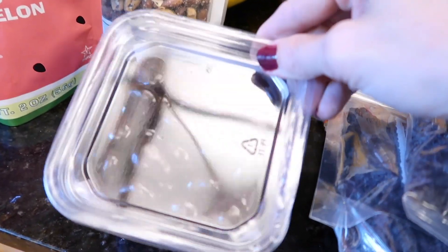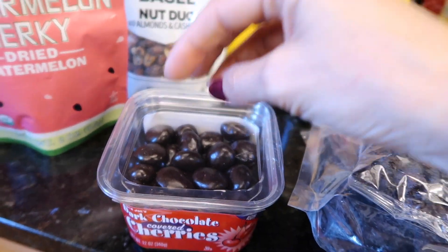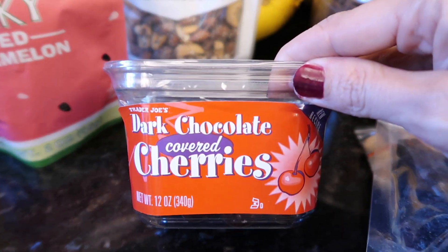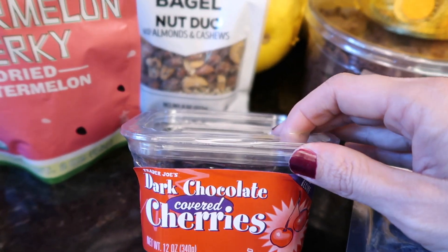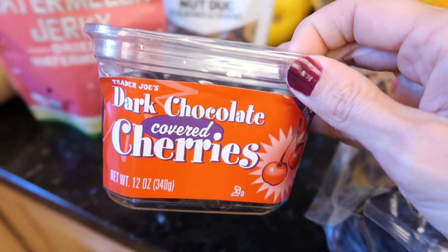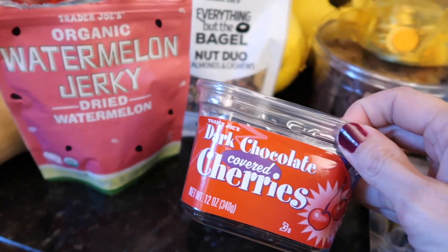I didn't get the coconut chocolate covered almonds this time — went with the dark chocolate covered cherries. Did I just say strawberries? Guys, they're cherries — chocolate covered cherries. Seedless watermelon.